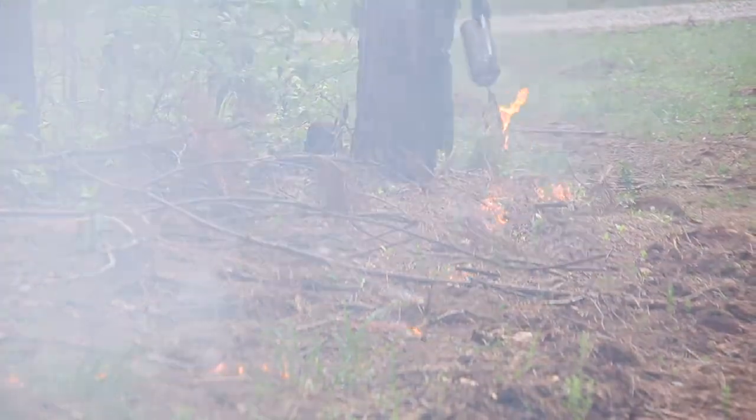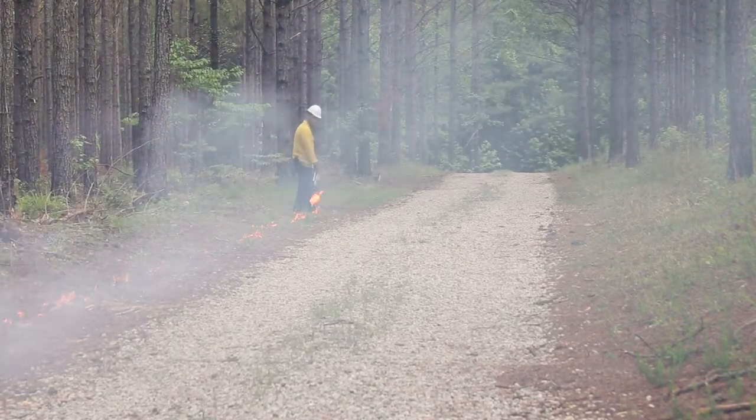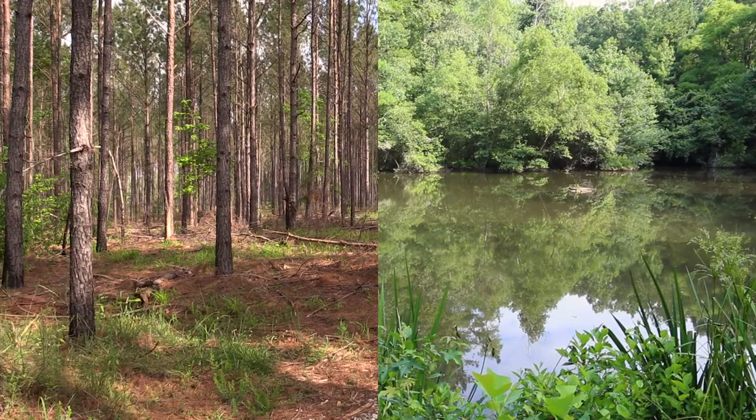Start by installing firebreaks on the outside margin of the area to be burned. Remove all combustible fuel in the firebreak, and make it wider than the height of adjacent plants and fuel. Terrain features and other passive firebreaks like streams, lakes, roads, or trails can serve as the boundary of the fire.